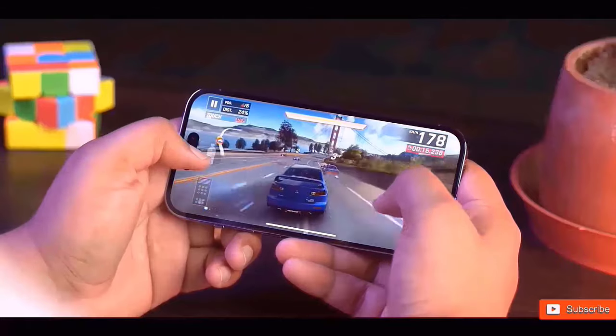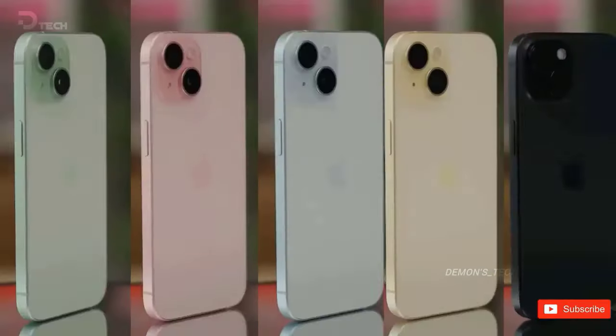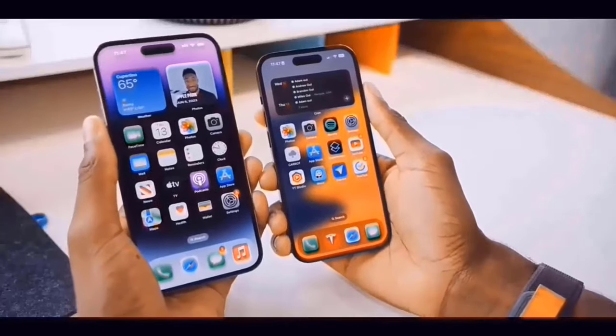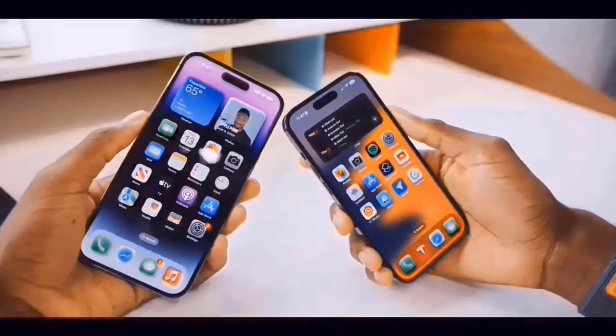On the rear, we get a 12-megapixel main camera and a 12-megapixel ultra-wide camera. The new Dynamic Island covers up the 12-megapixel selfie camera and Face ID sensors.